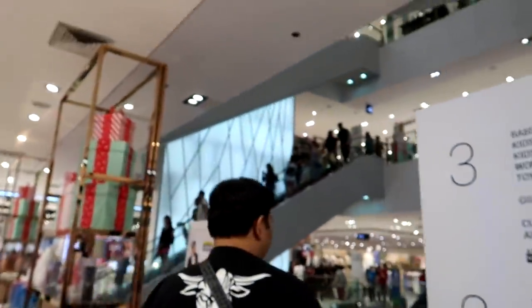Alright, so I've been to SM malls in Cebu and this is my first time at SM Mega Mall in Manila, so I'm really excited. This mall is huge — we're just in the department store portion of it. I've never been here before and I have Karla with me right now. He's gonna be my guide, take me to some of the better stores. We're gonna be here for a little bit, just chilling, and we'll bring you guys along for the ride.